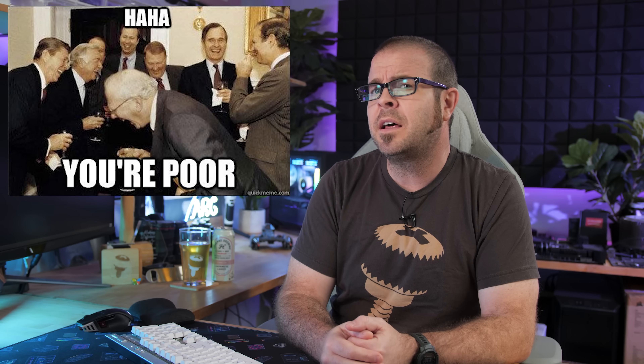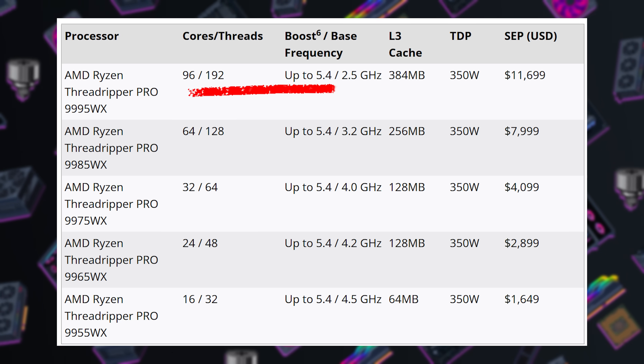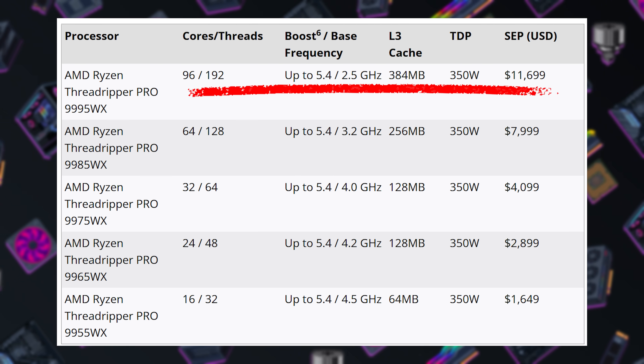Speaking of ultimate consumers — those are the people with a lot of money — probably the only ones who have been playing around with the AMD Threadripper Pro 9000 series workstation CPUs that launched this week, as discussed last week, which sell for around $12,000 each at the high end if you go for the 96-core option.